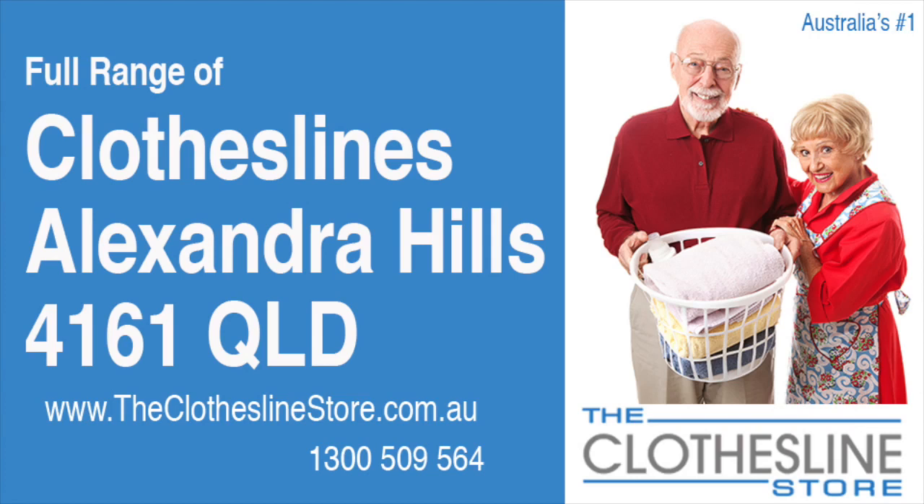Hello and welcome to the Clothesline Store. If you live in Alexandra Hills, Queensland, postcode 4161 and are looking for a new clothesline with an installation and removal service option, we have a solution for you.